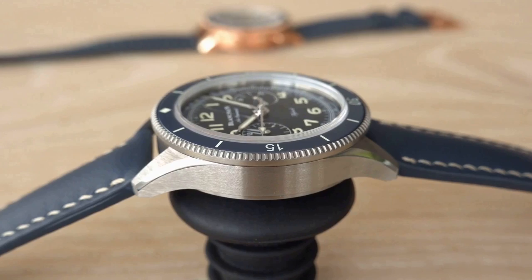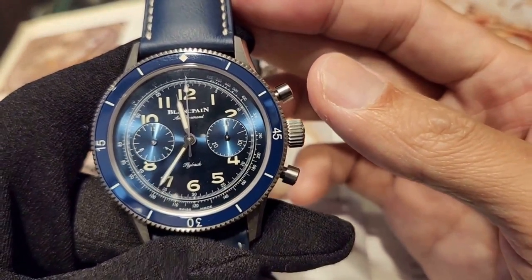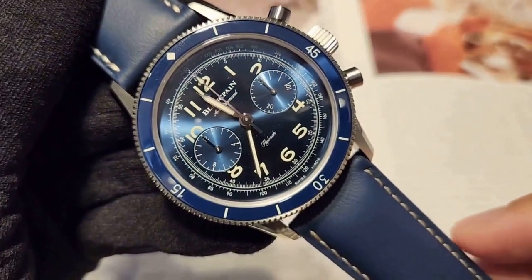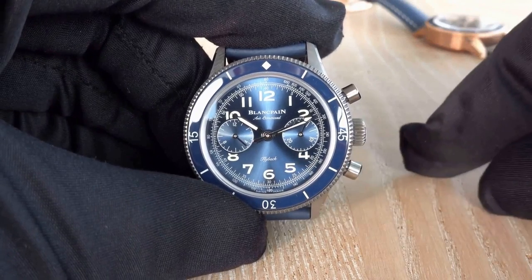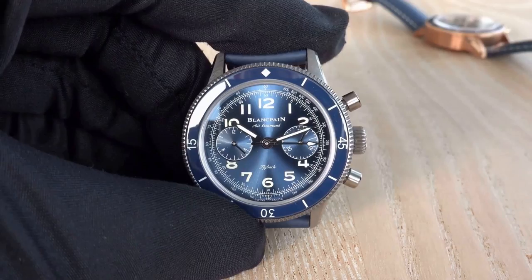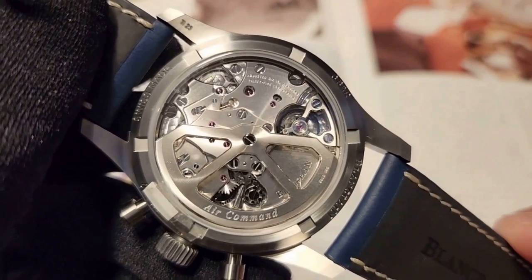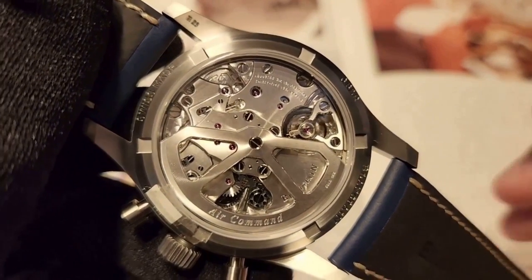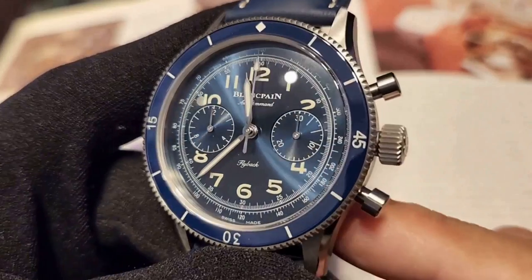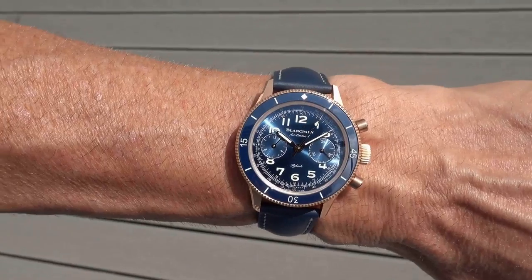On the dial, you'll find a dual-register display showcasing the chronograph's hours and minutes, Arabic numerals that give a subtle vintage vibe, and a tachymeter on the outskirts of the dial. Surrounding the dial is a bi-directional ceramic countdown bezel. Powered by the caliber F-188B, made of 255 components and 35 jewels, this slimmed-down flyback caliber is a work of art. The finishing is beautiful and the watch is compact and thin, making it a perfect fit for many wrists.